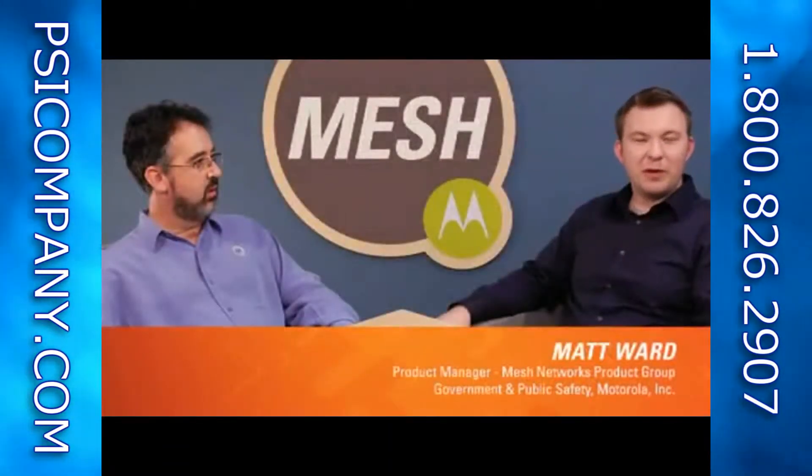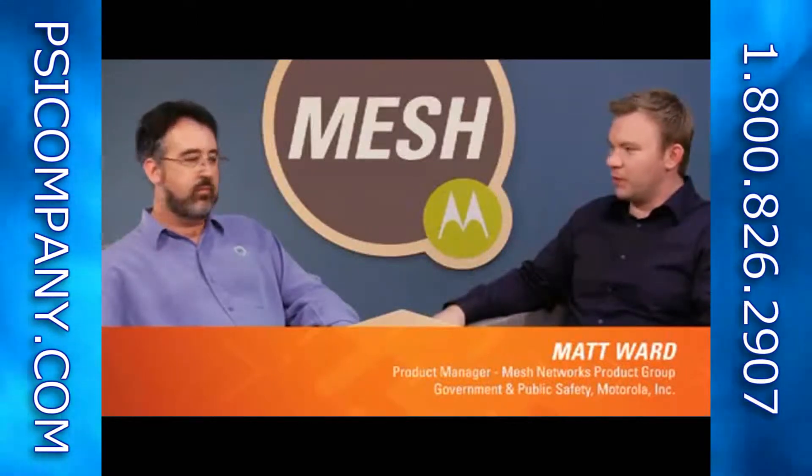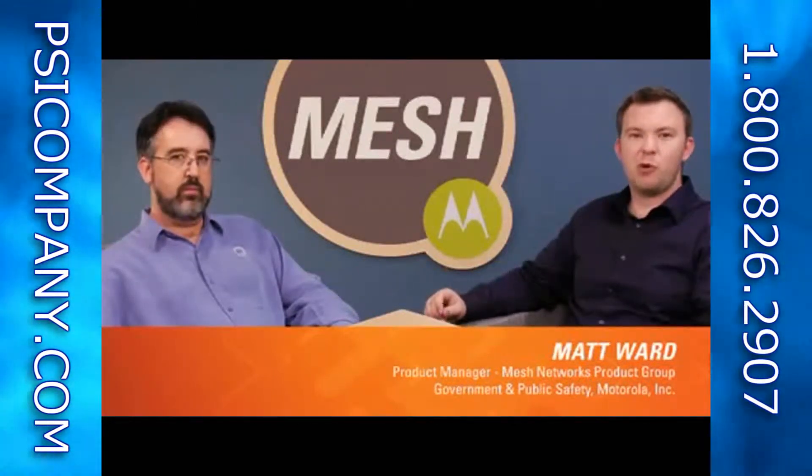Hi, I'm Matt Ward. I'm the Motormesh Solo Product Manager. And I'm actually joined here today by Bill Rubino, who is the Motormesh Duo Product Manager.